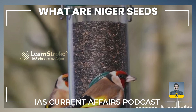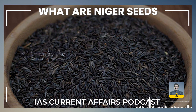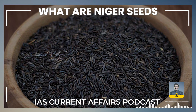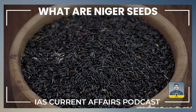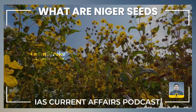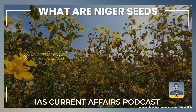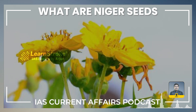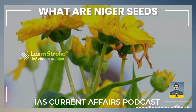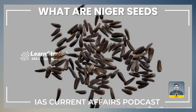Niger seeds are a rich source of nutrition and have several applications in agriculture, culinary use, and much beyond. The Niger plant is an annual herb that typically reaches a height of about 1 to 2 meters. It bears yellow flowers and the seeds develop in capsules. The seeds are small, flat, oval-shaped and approximately 3 mm in length. They are black, grey, or yellowish-white in color.